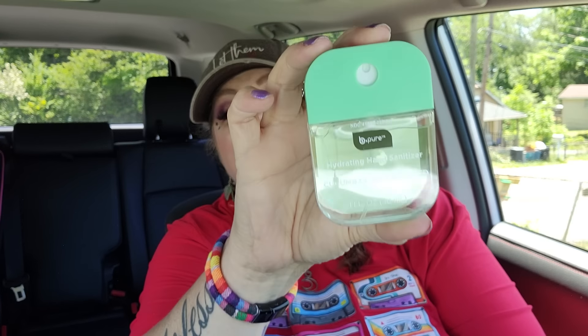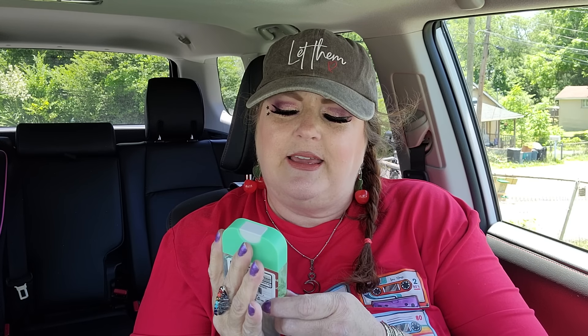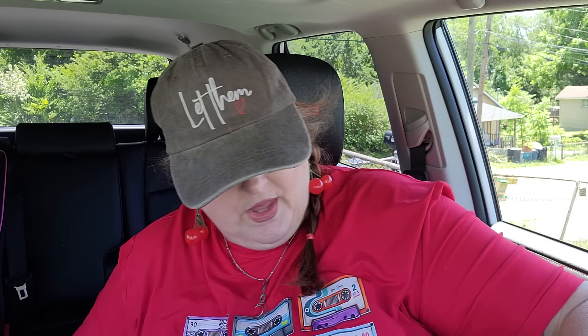Sharon brought me this right here - one of the Touchland dupe hand sanitizers. This one is in the cucumber mint scent. It smells so good! This is the only one I've ever gotten a glimpse of - they must have gone so fast. They were viral on TikTok for sure, which really makes things go really fast. I'm gonna put this in my purse. Thank you Sharon for that.